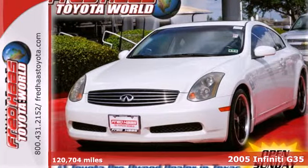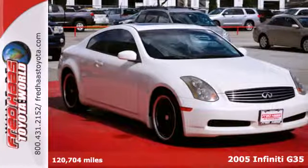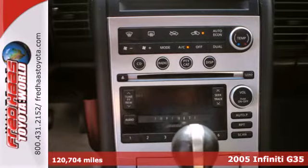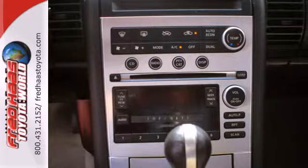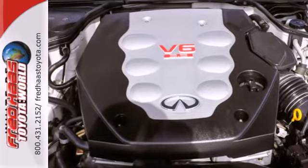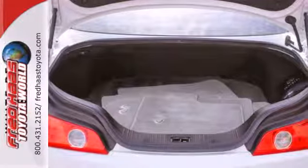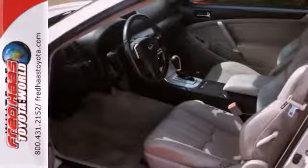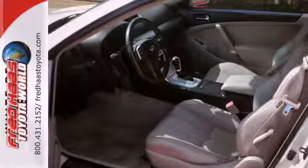It's a 2005 Infiniti G35. Standard amenities include power exterior mirrors, cruise control, remote power door locks and a premium audio system with MP3 inputs and steering wheel controls. The cabin of this G35 is warm and inviting with soft leather, rich wood and wonderfully comfortable seats.